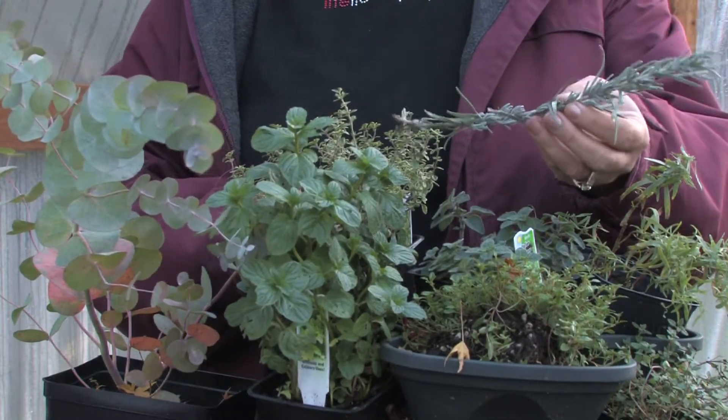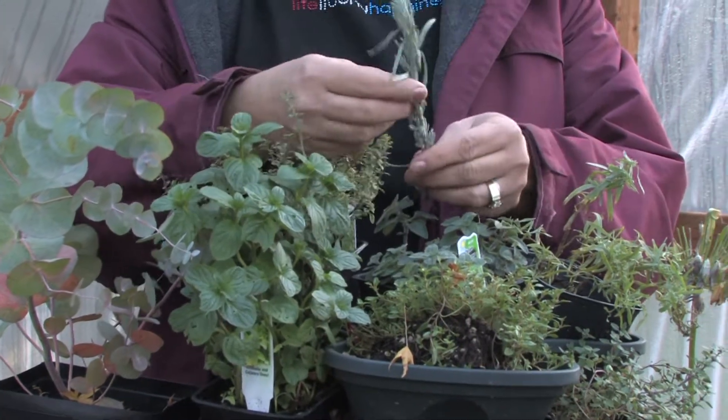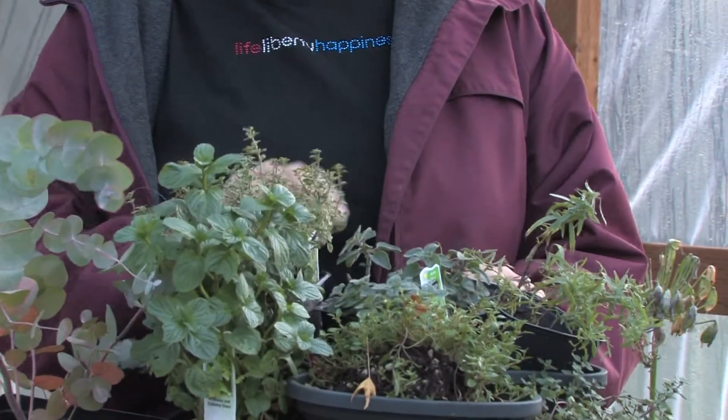The same with lavender. A lot of woodchucks and other bugs don't like the scent of lavender, so lavender is a good one for your garden.